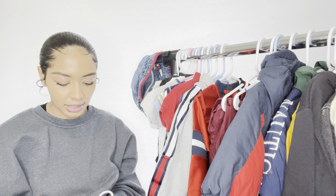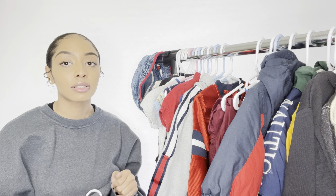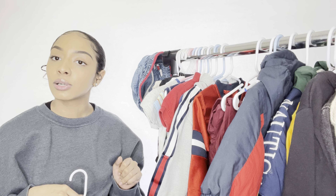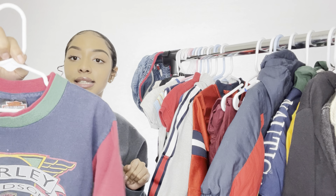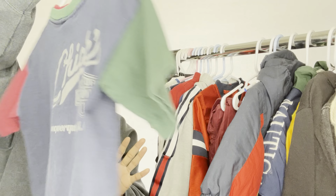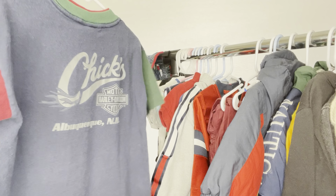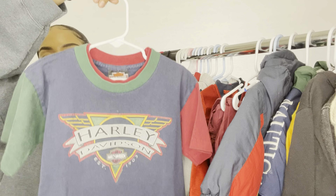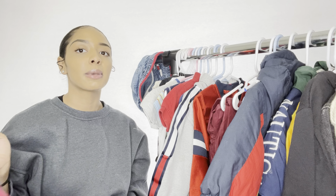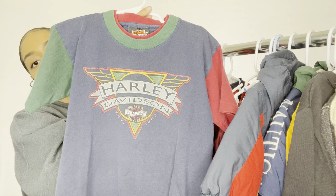This next piece I feel like is one of my boyfriend's favorites. It's a six-to-eight-year-old size t-shirt, so it's for big kids, but I'm definitely going to use it as a dress for my baby girl. It's a Harley Davidson little t-shirt — so cute. I'm going to use it as a dress for her until she's big enough to wear it as a regular t-shirt. Little Harley baby.